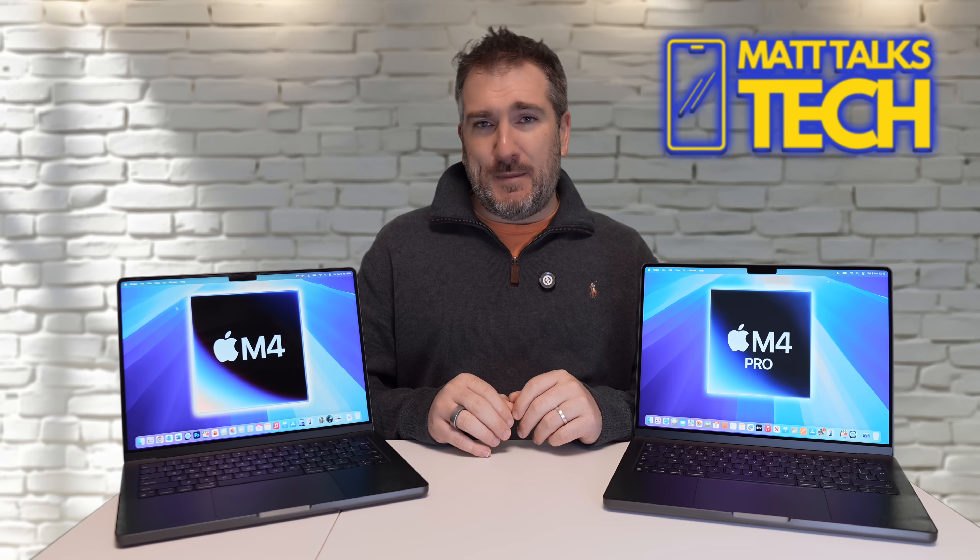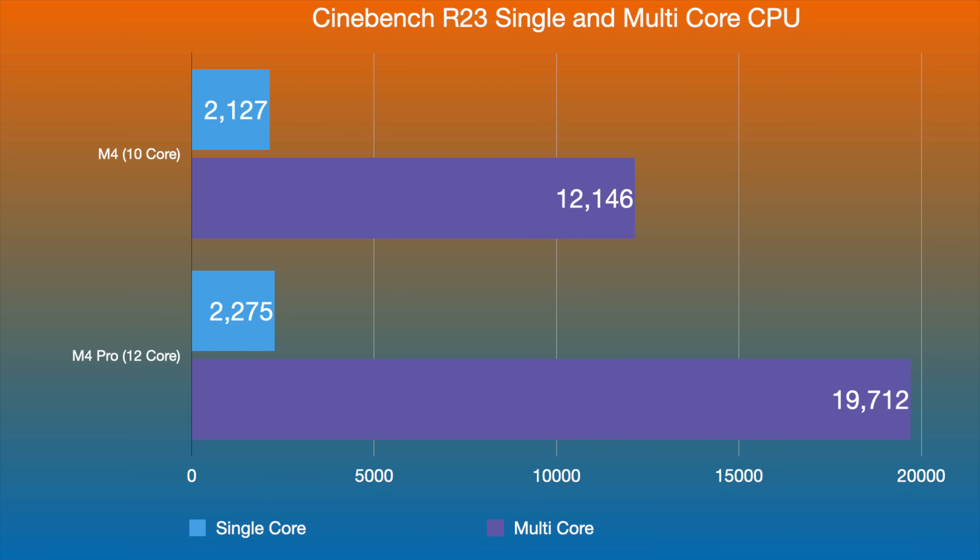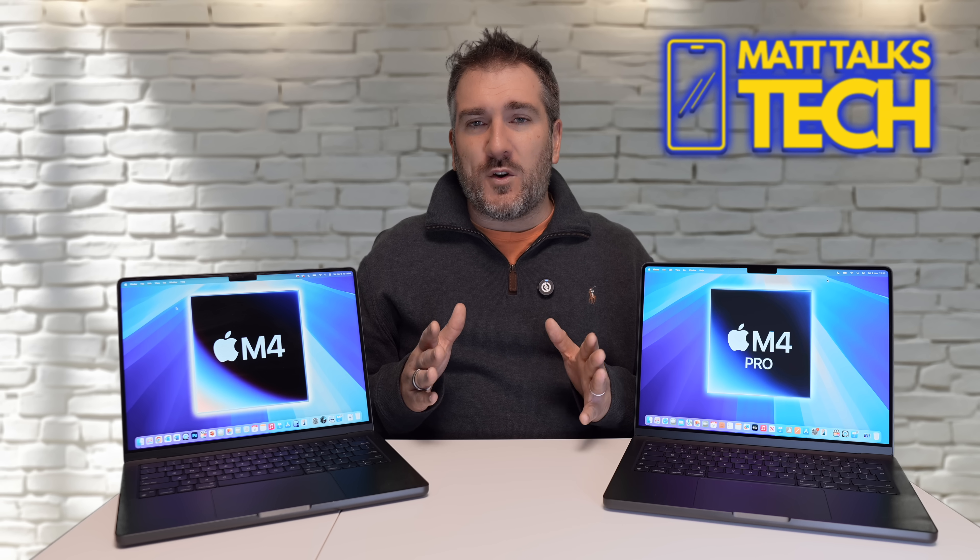I also ran Cinebench R23 to confirm the results. Single-core performance is again very similar, with the M4 Pro slightly ahead but nothing noticeable. In multi-core, the M4's 10-core CPU scores 12,146, while the M4 Pro's 12-core CPU scores 19,712 — consistent with the Geekbench results.